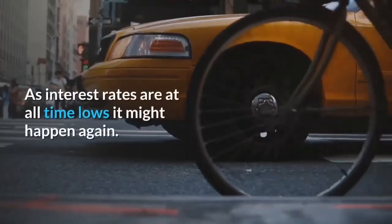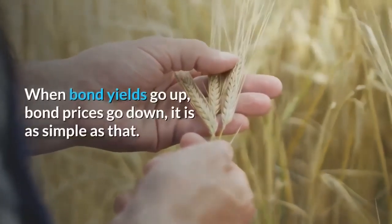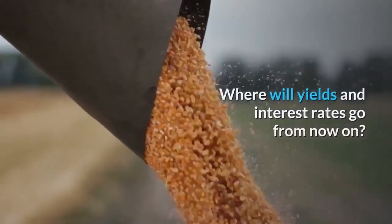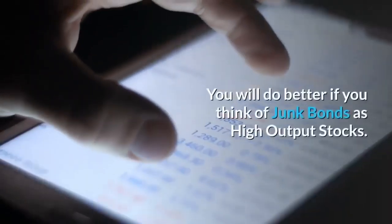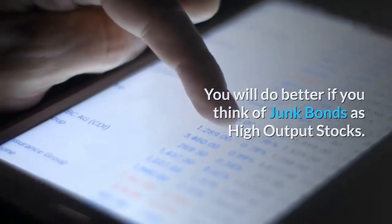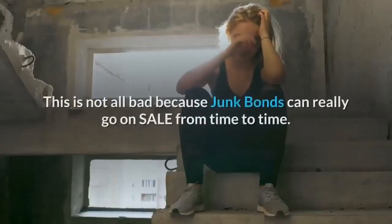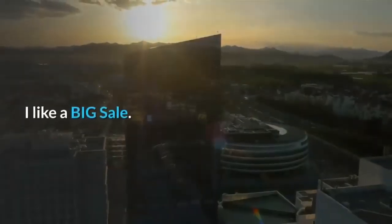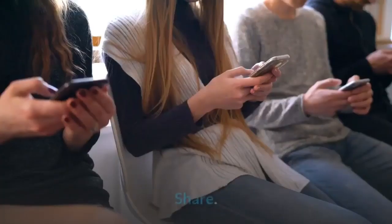As interest rates are at all-time lows, it might happen again. When bond yields go up, bond prices go down — it is as simple as that. Junk bonds are great but they should not be treated as bonds; you will do better if you think of junk bonds as high-output stocks. Stock prices crash from time to time and junk bonds will follow them down. This is not all bad because junk bonds can really go on sale from time to time. This was the Atlantis Report — please like, share, and subscribe. Thank you.